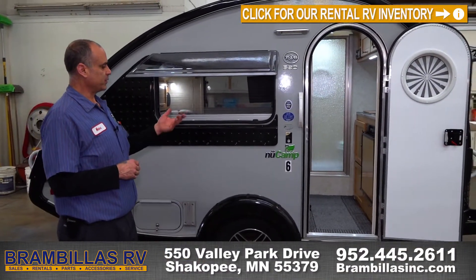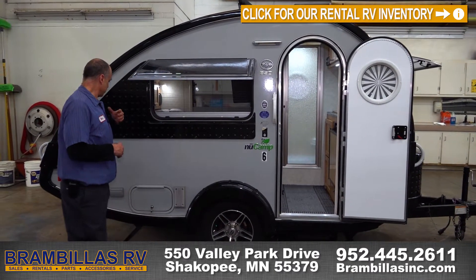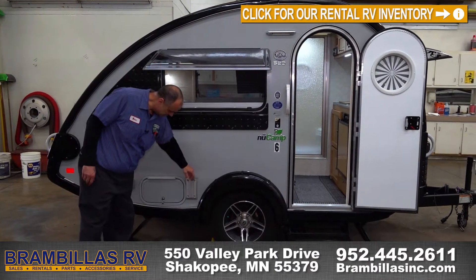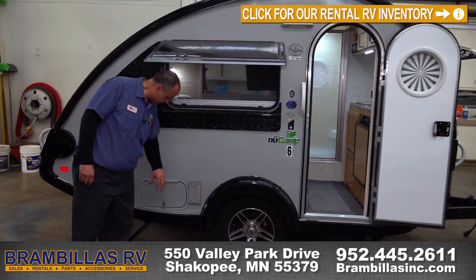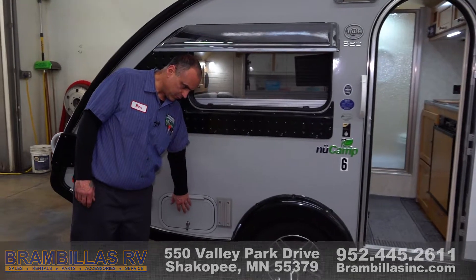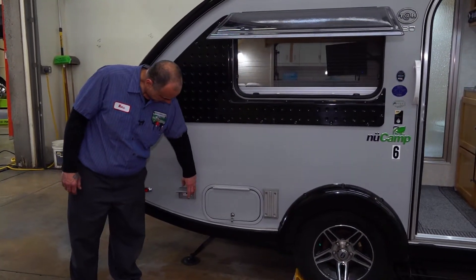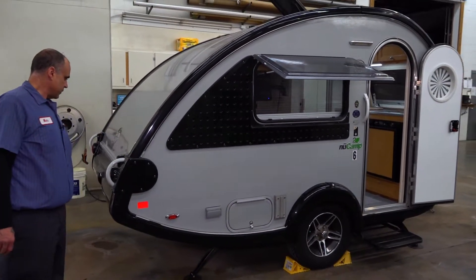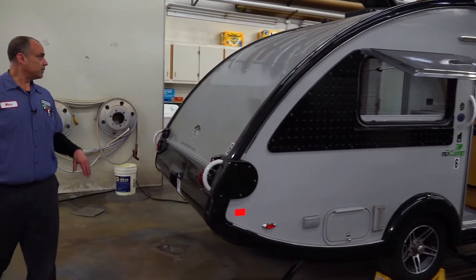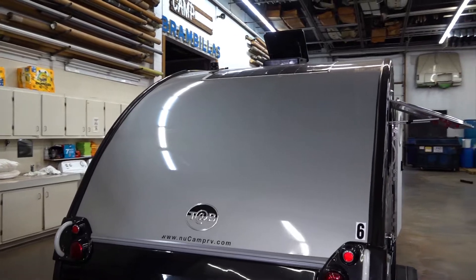We'll start with the outside. You have your entrance door step that pulls out, there is a porch light, windows, and you do have a spot to put your kitchen table so you can camp outside here. There's a pretty large storage area underneath. You have full 110 power so you can plug extension cords in. Not much to speak of on the back of this unit, but there is a solar panel up top to keep your battery charged.